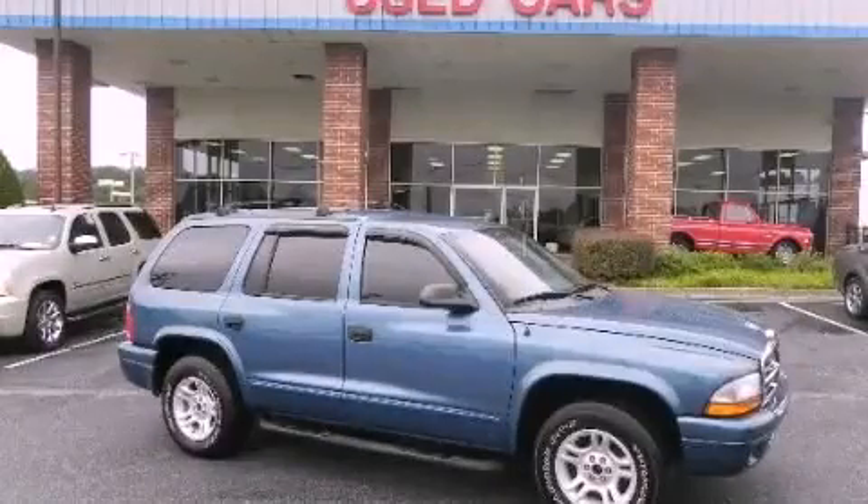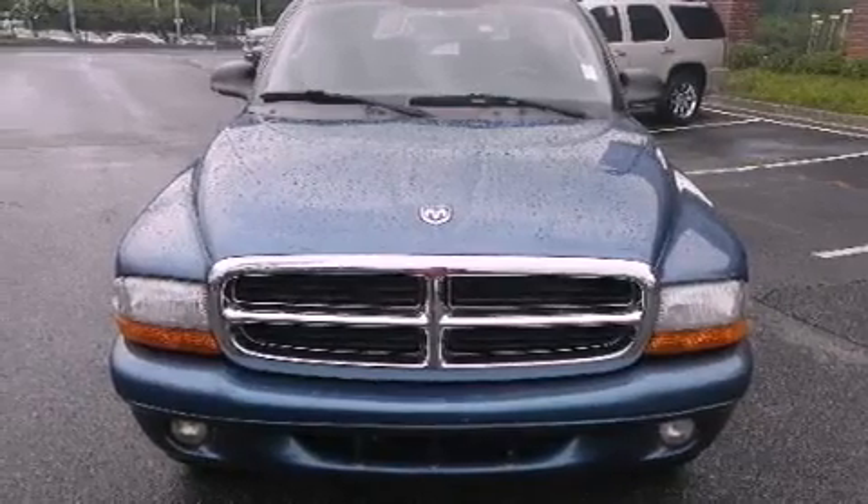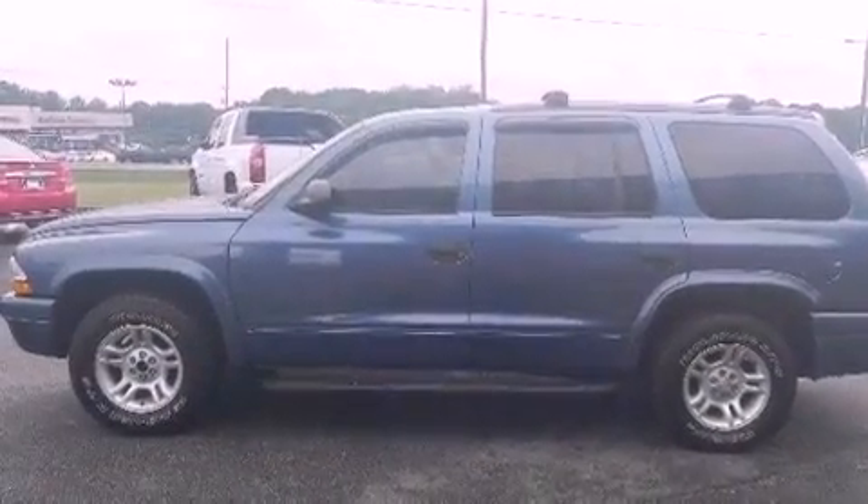This is a 2003 Dodge Durango, a big SUV for big fun. It features a 5.9-liter, eight-cylinder engine and a five-speed automatic transmission.